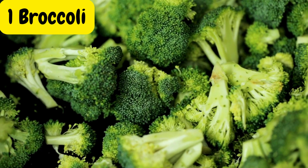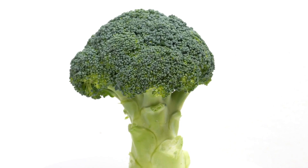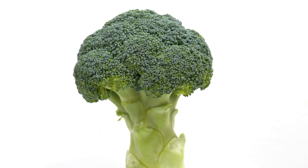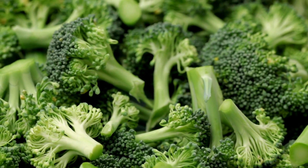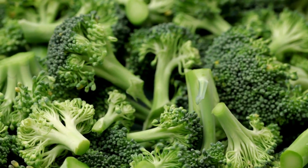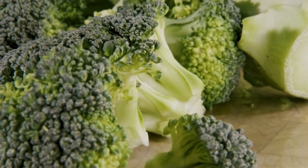Our first vegetable is broccoli. Packed with fiber, vitamins, and antioxidants, broccoli is a diabetes superhero. Its low glycemic index and high fiber content help regulate blood sugar levels and improve insulin sensitivity.